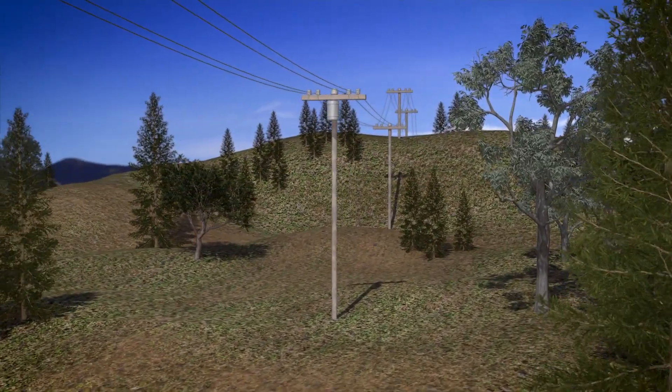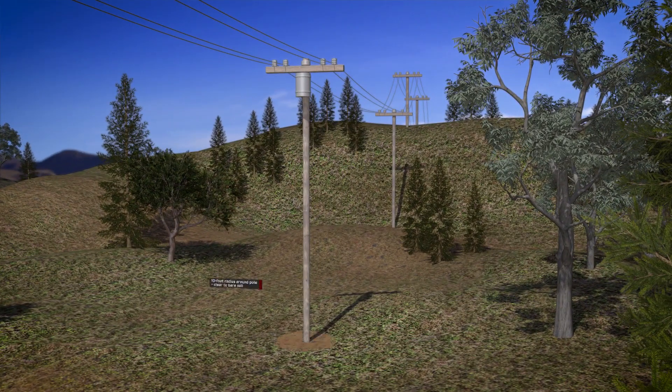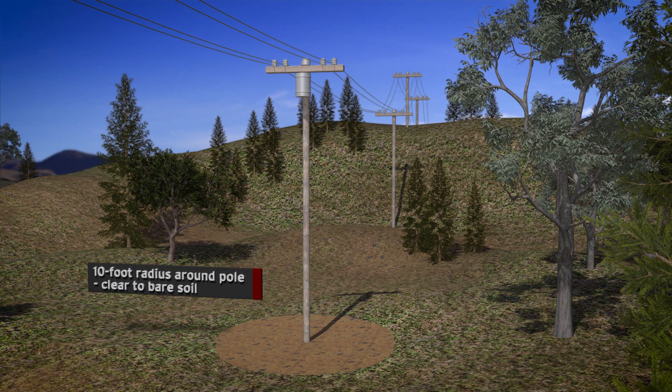To reduce the risk of fires, state law also requires clear space from the ground up around some power poles.